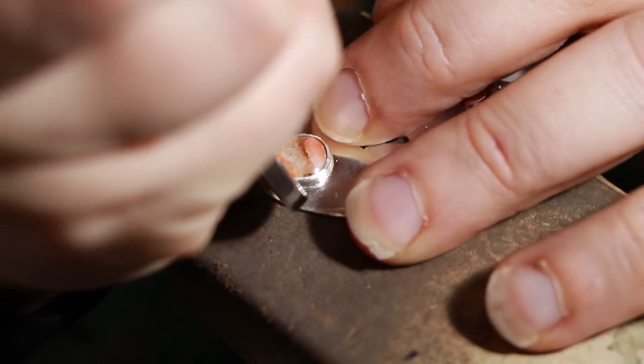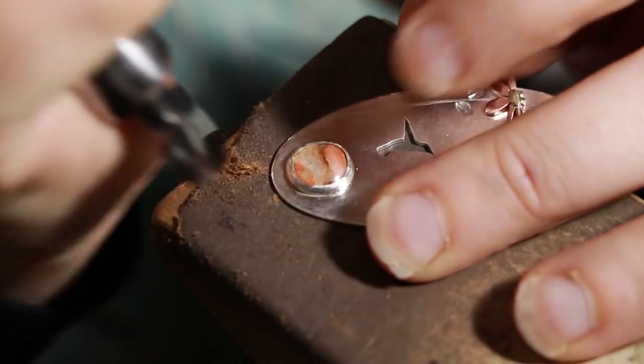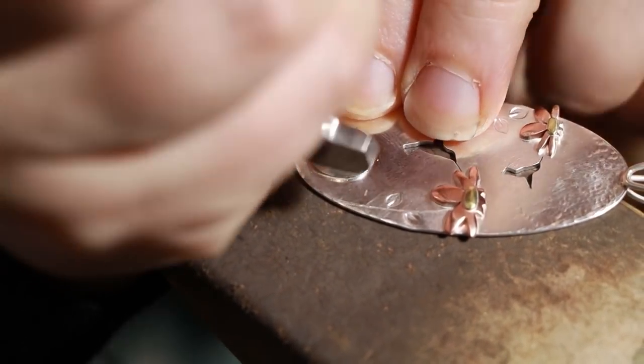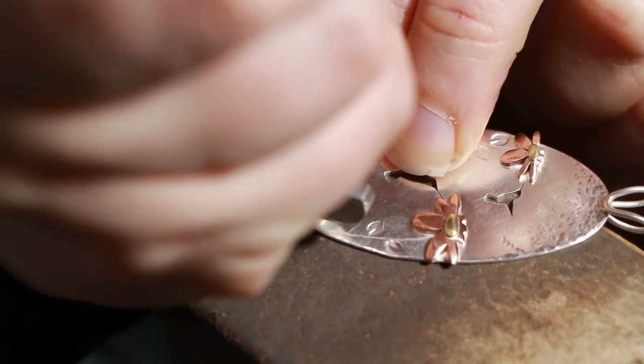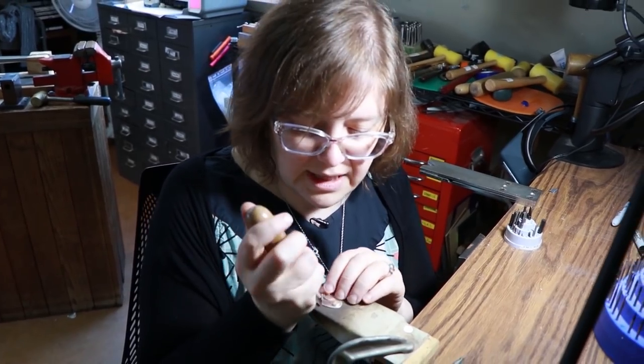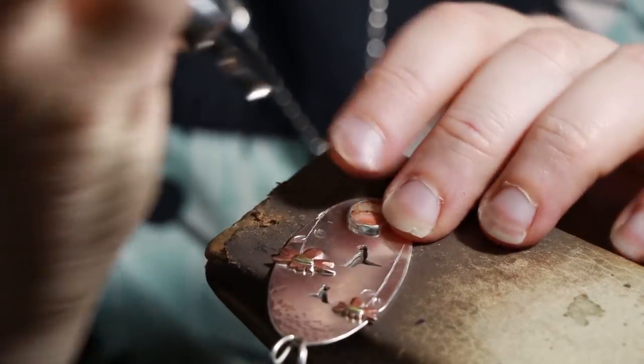I like this little agate we picked because it kind of matches the copper of the flowers. I primarily work with stones from the Keweenaw from a couple that finds them, and they get some other stones from around the Lake Superior region. Recently, within the last six months, I started going and finding my own agates and learning how to cut them.